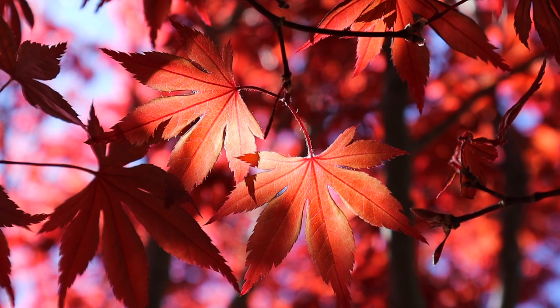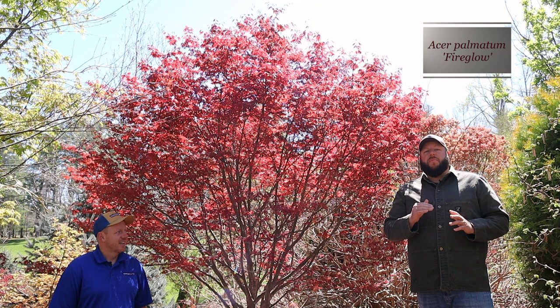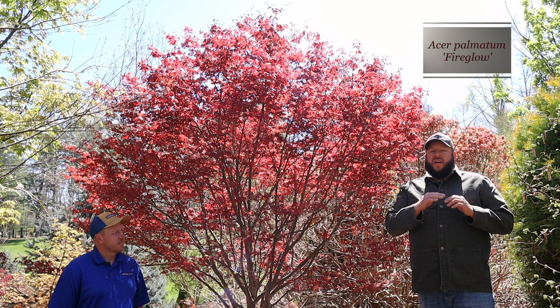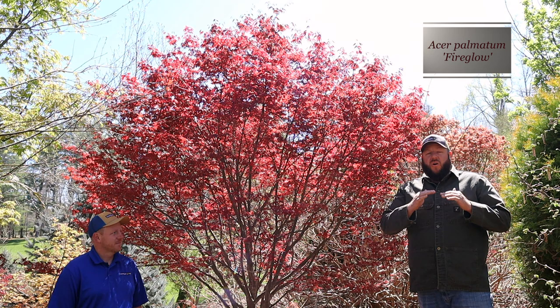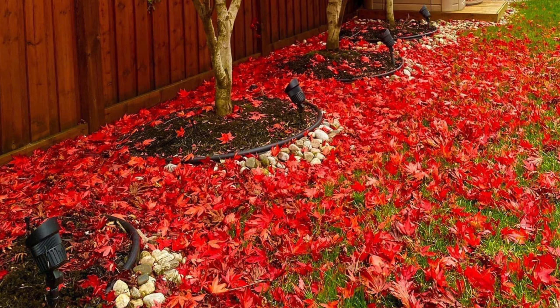Not only does this tree leaf out with a premium bright color in early spring, it's also one of the Japanese maples that holds that color the best into summer. It's going to hold that color very well going into the summer months. Late summer anything can get a little more green as they start to store chlorophyll, but this one is probably at the very pinnacle of holding its color throughout the entire year.